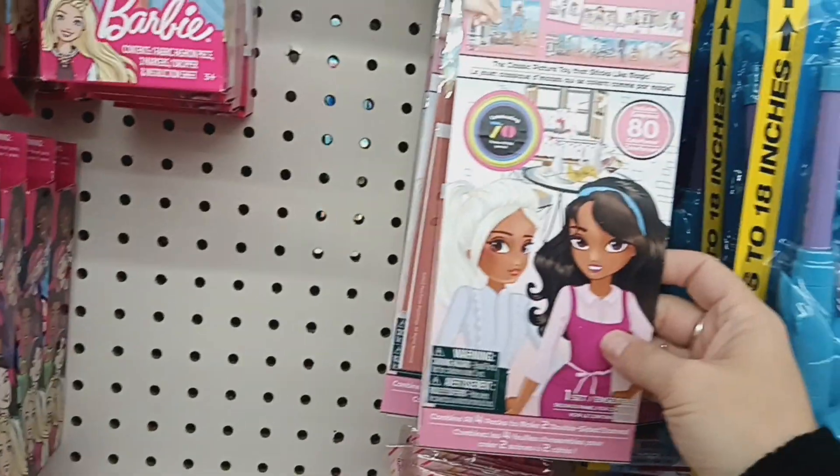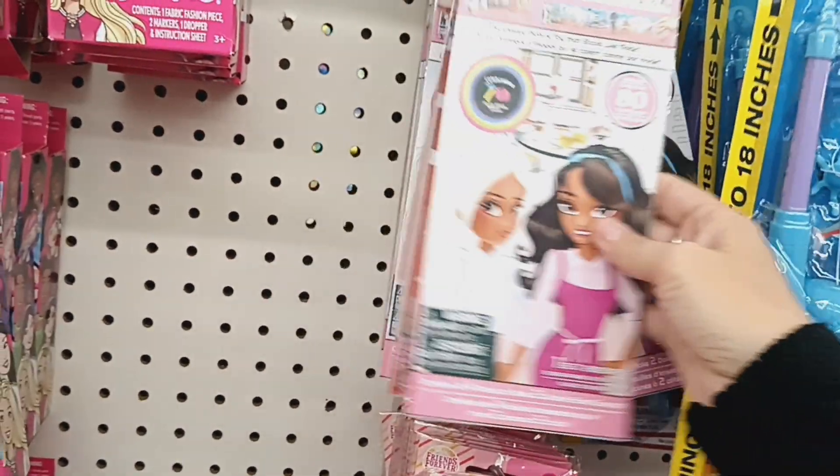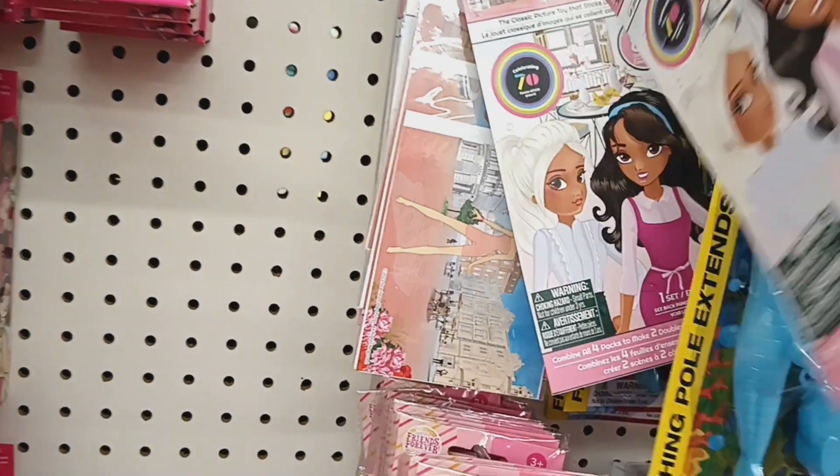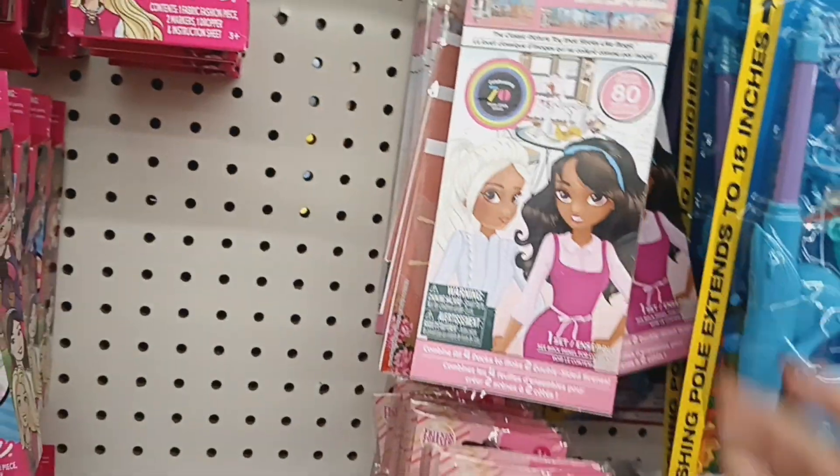These are Colorform 4-in-1 fashion dress-up scenes. That's cool — I don't know if we've had these before or not, so those might be new.